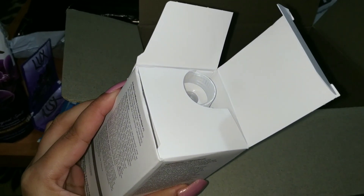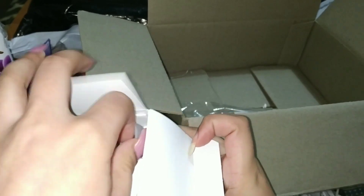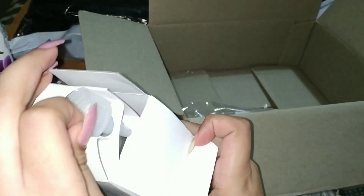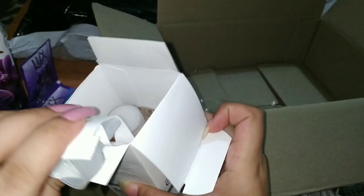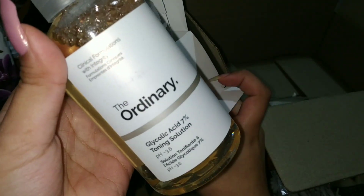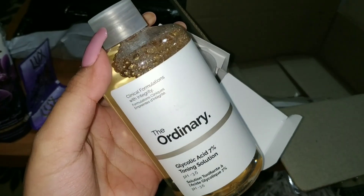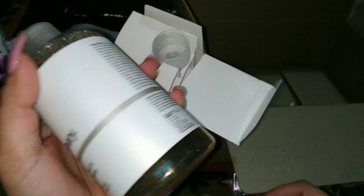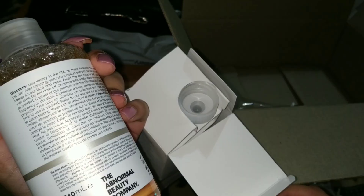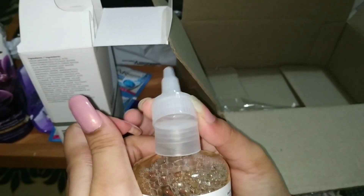So let's open it. First, there is the cap. This is the toner bottle, 240ml. The details are mentioned here, and it will be opened, fixed, and then we can use it.